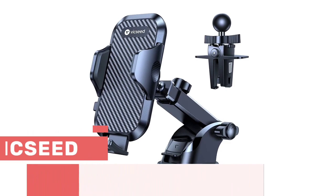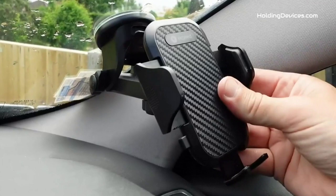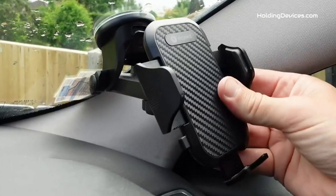Number one. Here comes the truly stable dashboard, windshield, and air vent phone mount for Cadillac SRX owners, which is designed by Vikeseed and very high-quality materials are used to build this holder. That's why you don't have to worry about the viewing angles of this phone holder during the drive.